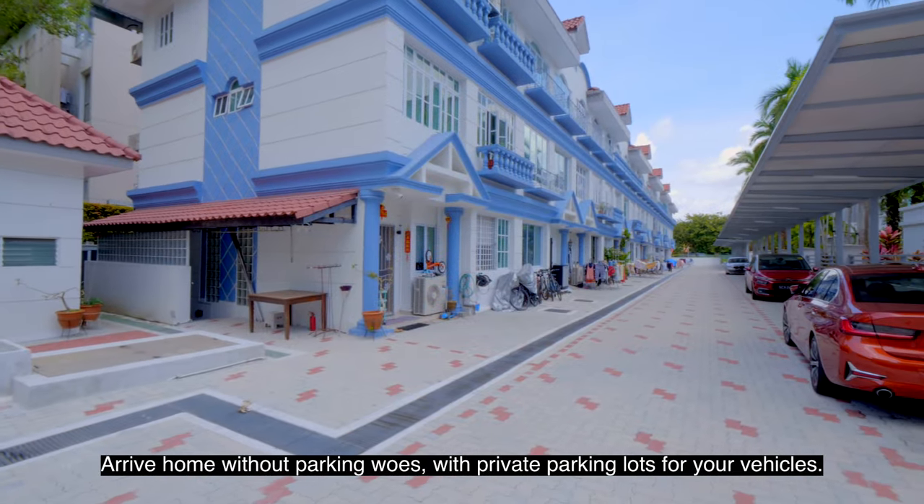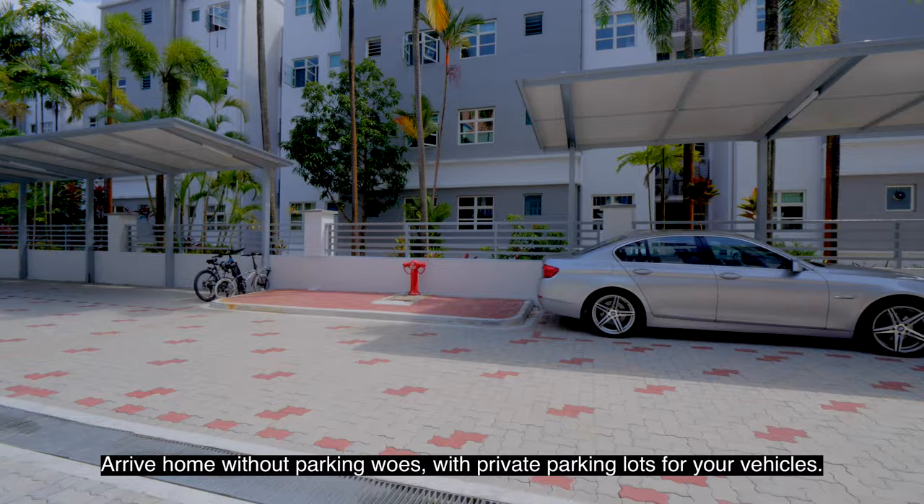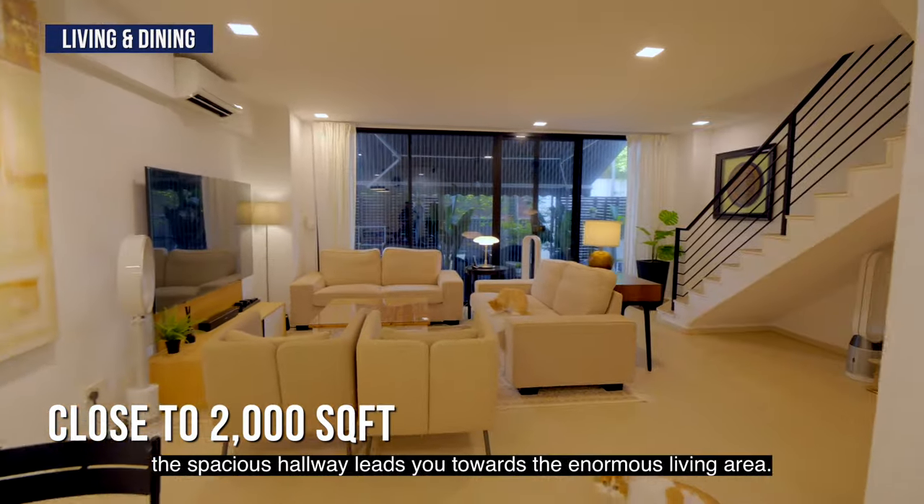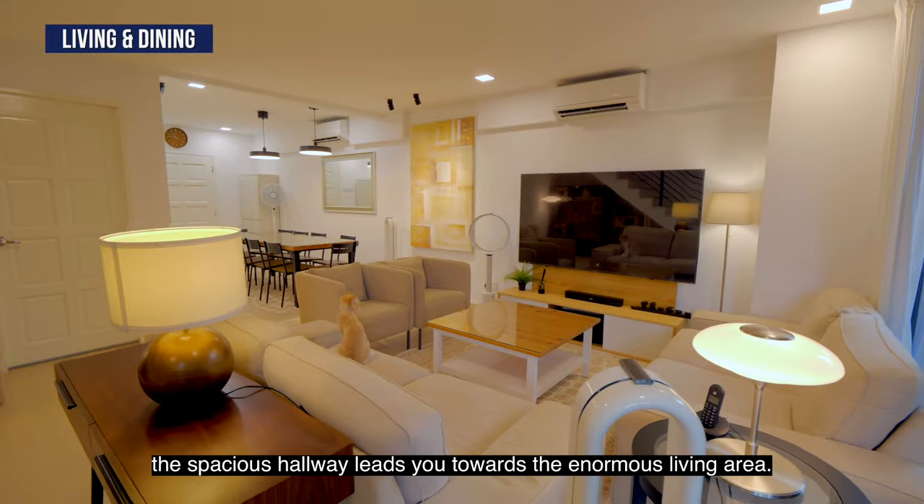Arrive home without parking woes with private parking lots for your vehicles. Entering this close to 2,000 square feet home, the spacious hallway leads you towards the enormous living area.